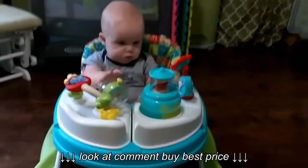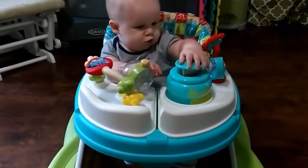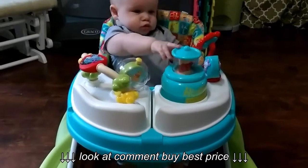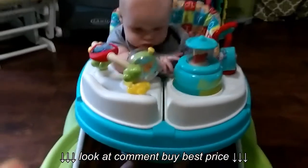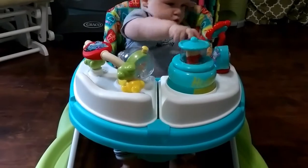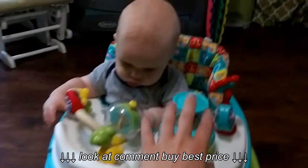Whoa! Good job! Almost, buddy! He's not walking any yet, but it's his first time — he'll get there. He's playing with all the toys. He pushes that down all the way. He does play music, and he popped down and makes music.